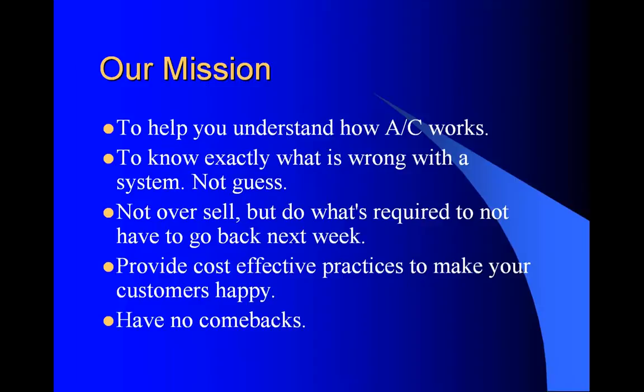Some of you are probably at different levels of AC experience, but it doesn't matter what level you are at. These principles will help you understand the AC system better, and these simple practices will help save you and your customer money. Our mission today is to help you understand exactly how the AC system works - to know exactly what is wrong with the system and not have to guess at it. To not oversell, but do what's required. To not have to go back the next week and do the job over. You want to provide cost-effective practices to make your customers happy. Have no comebacks.